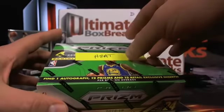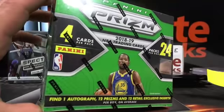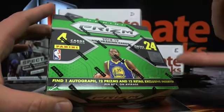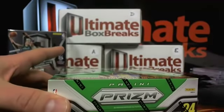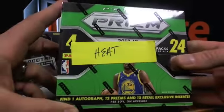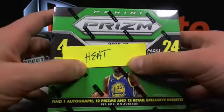So you got a prism. These boxes are actually sneaky good — these prism retails, but there's one auto, 12 prisms and 12 exclusive in each one of these. I don't know, there might be 60, 70 bucks or whatever, but still — whenever you pay 35 to jump in and you get 60, 70 bucks coming to you, brother. So Eagles SB, there you go.